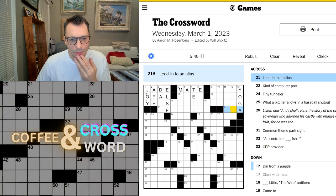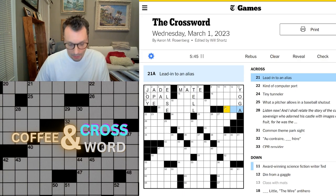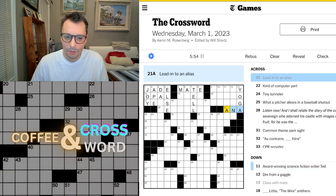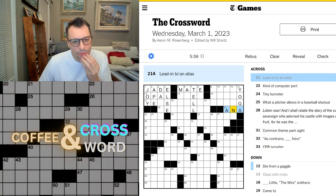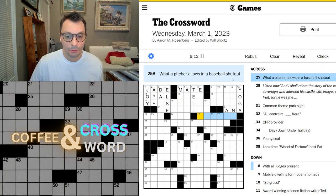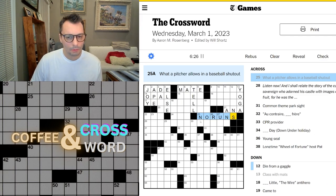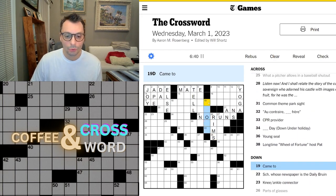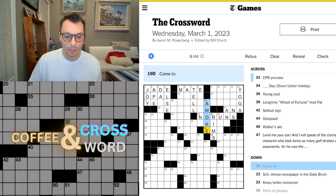Lead into alias — an A. I've had a lot of those lately. Din from a gaggle — hmm. Oh, that could be wrong, actually. That's kind of too punny for that. Lead into alias — maybe there's something else. I'll leave it for now, but I'm going to guess that's what it is. What a pitcher allows in a baseball shut-out — a pitcher allows no runs, I guess. Parts of glasses — rims, maybe. Came to — awoke. Okay, making some progress.